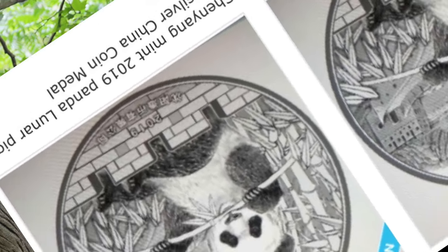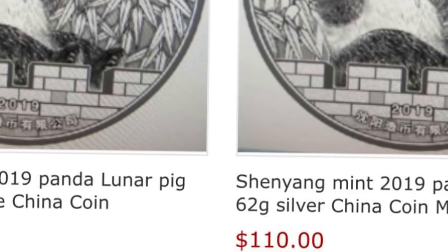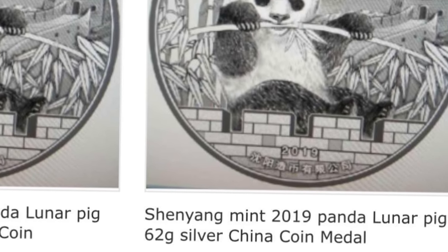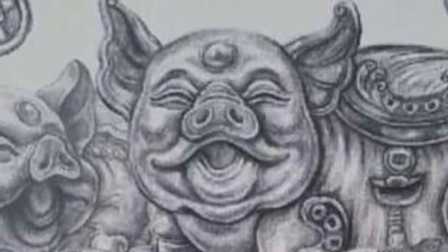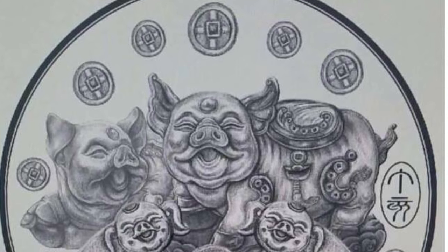Before we get started, a quick heads up: the latest Panda Luna Pig coin is now on pre-order from Lucky Minero over in China. I've ordered one antique and one proof.